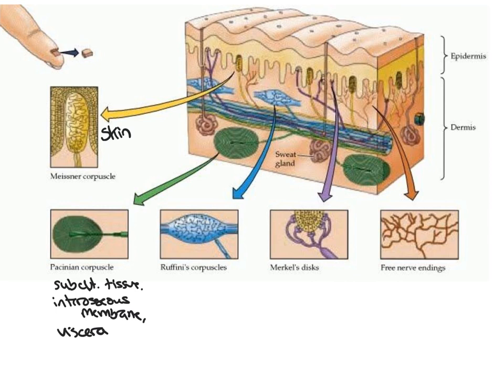Ruffini corpuscles, which we also saw in the joint, are encapsulated receptors found in the skin. Just as we saw in the joint, these respond to stretch specifically. They are very slow adapting and have a low activation threshold.